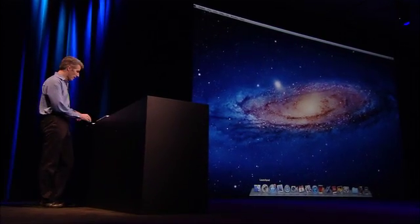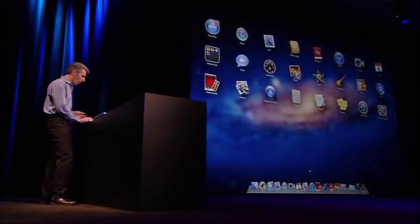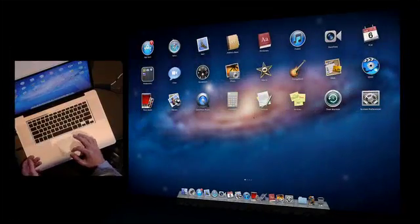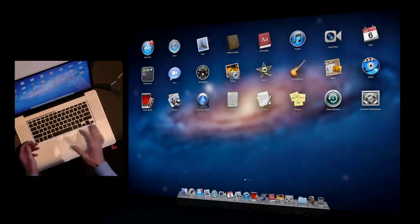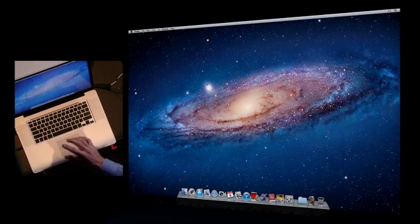Let's start with Launchpad. You see it's an icon right here on my dock. I click, and I get an instant view of all of the applications on my system, no matter where they're installed. I can page through them really nicely with gestures. And when I want to launch, let's say Address Book, it's just a single click to bring it up. I can also gesture with a four-finger pinch to get in as well.